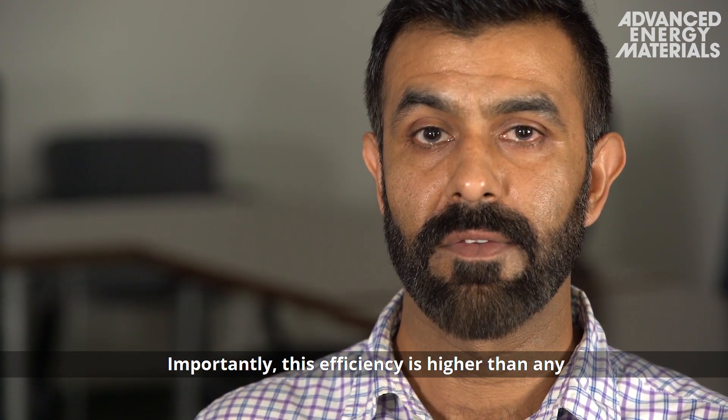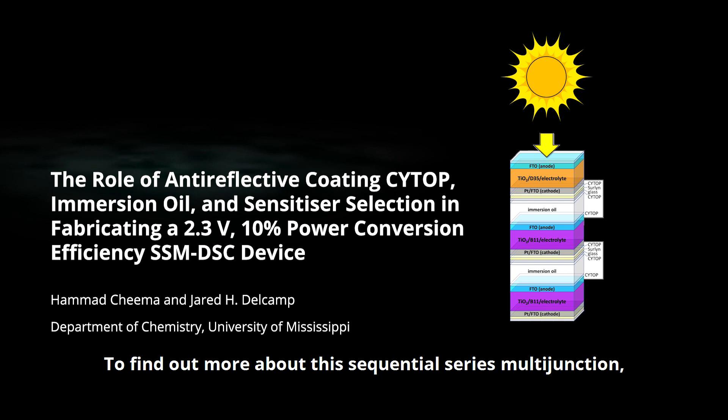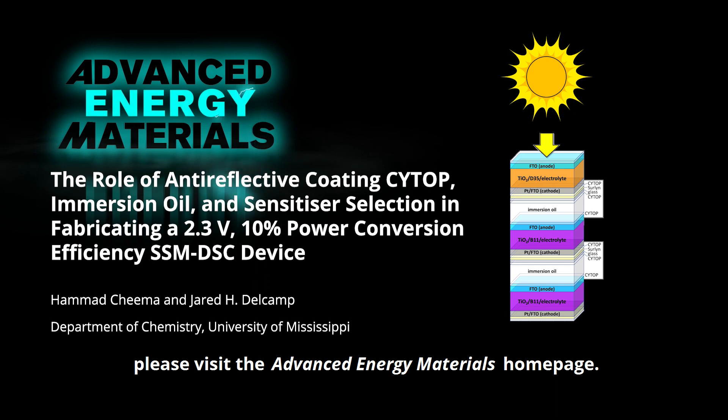Importantly, this efficiency is higher than any single device in the stack for SSM DSCs. To find out more about the sequential series multi-junction dye-sensitized solar cell, please visit the Advanced Energy Materials homepage.